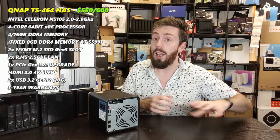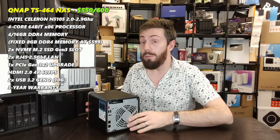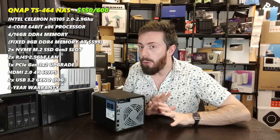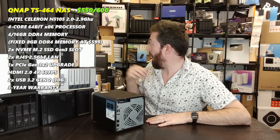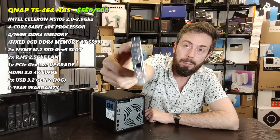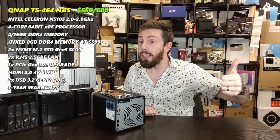QVR Pro surveillance software is significantly better than Asustor's Surveillance Center, and you get eight camera licenses included. On top of that, this system has a PCIe upgrade slot — meaning you can add a 10GbE card, an M.2 NVMe upgrade, or a QM2 card (around £100–£200 depending on generation), which gives you 10GbE and two additional M.2 NVMe SSD bays. Those bays can be used for the AI NPU upgrade card or for SSD caching.